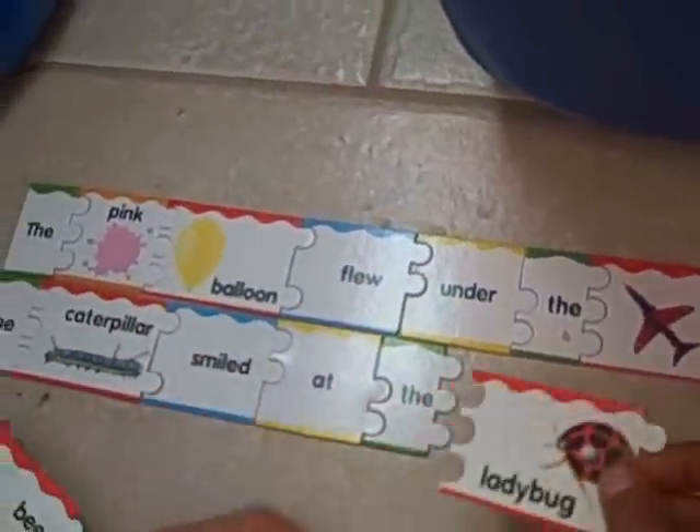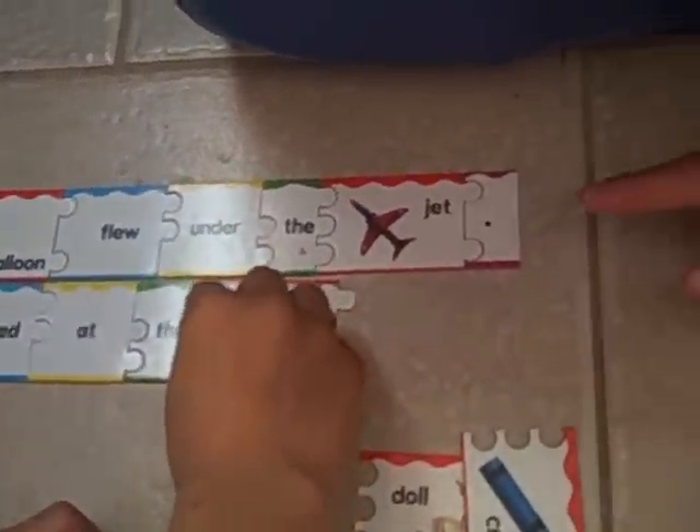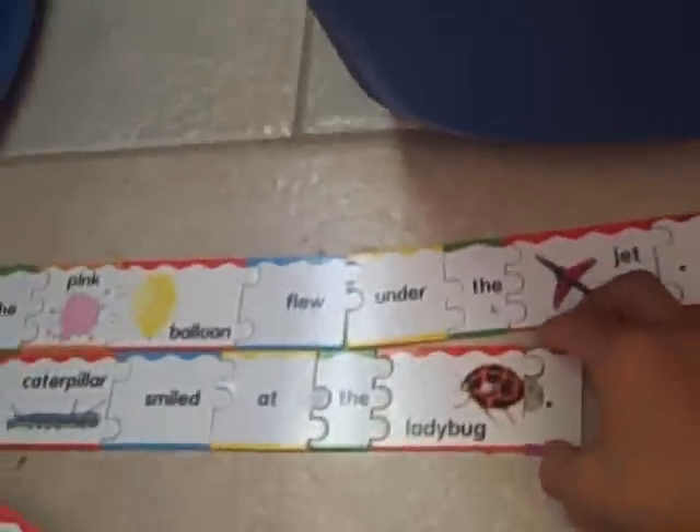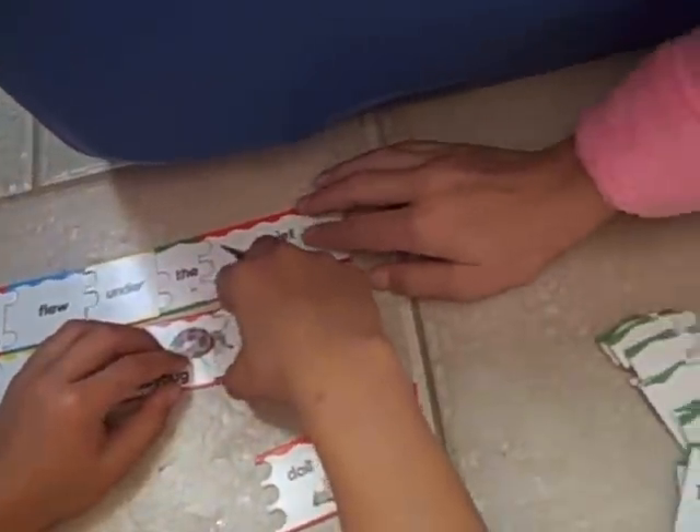Let me see the sentence that you've made so far. It says: the pink balloon flew under the jet, period. And it's one long sentence. And there's another sentence that we just finished.